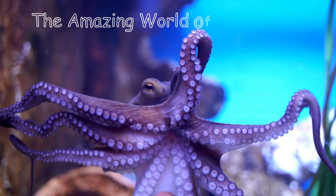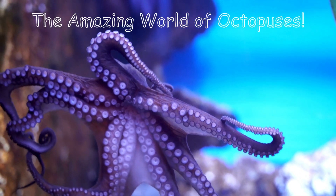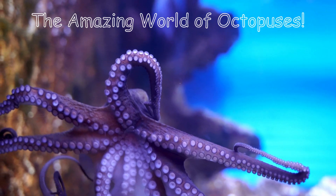Did you know that octopuses are one of the smartest creatures in the ocean? Let's dive deep and discover some incredible facts about them.